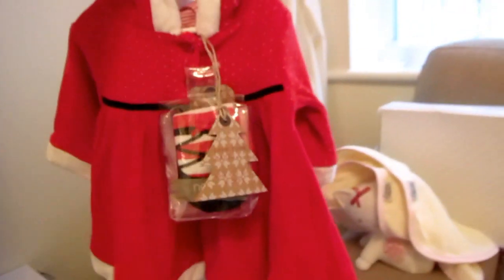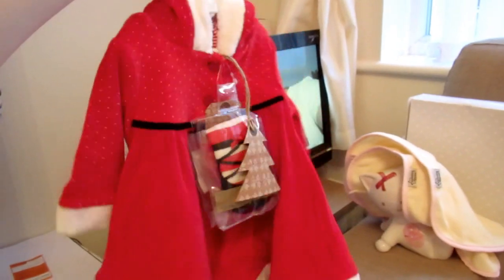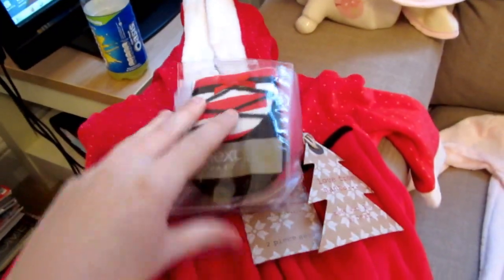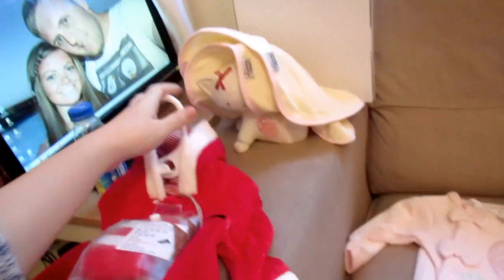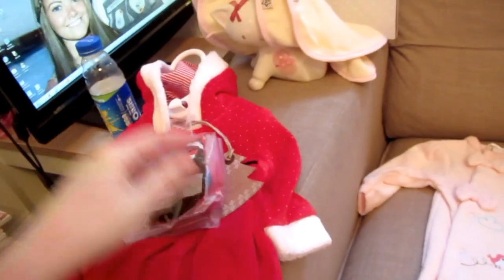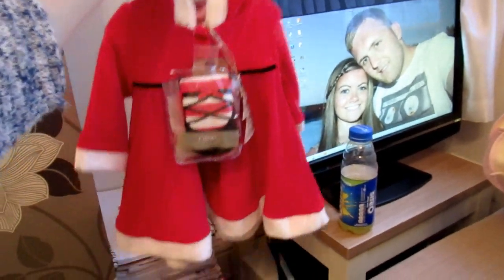Then I got her first Christmas outfit from Next again with my gift voucher. I think it's the Mrs. Santa Claus one — it's got a little hood, really soft and velvety with stripes inside the hood. It comes with these little tights which I just think is adorable, and that was £18. I got it in up to one month because Next outfits come up quite a bit, and she'll only be around a month old in November.